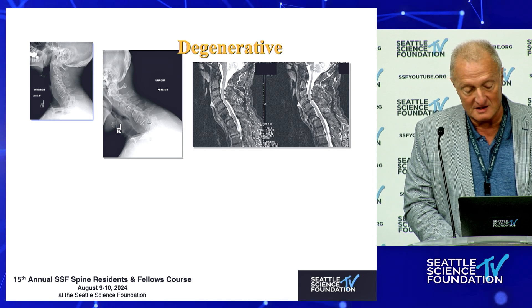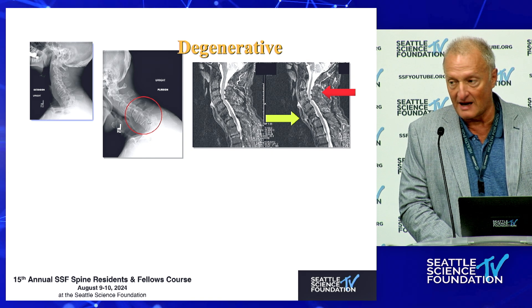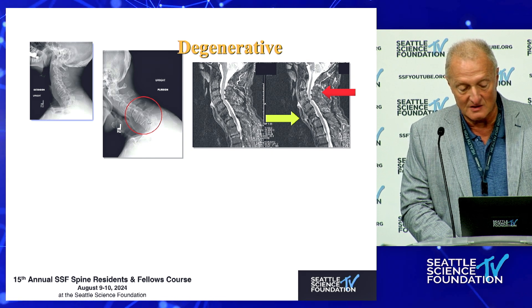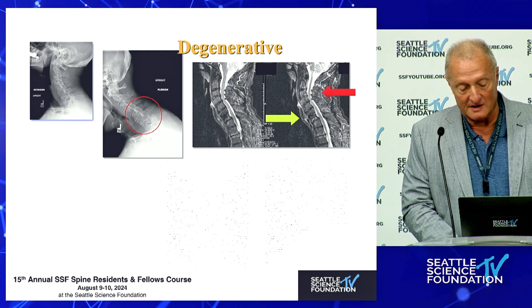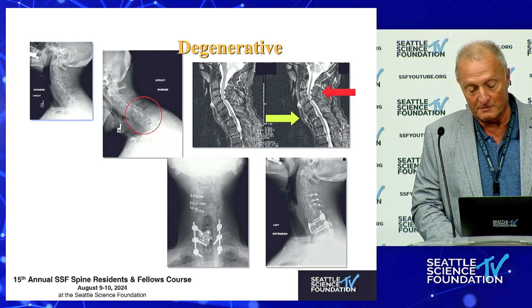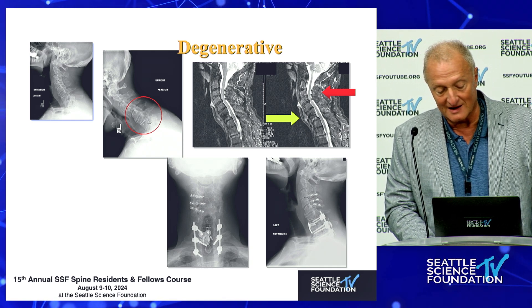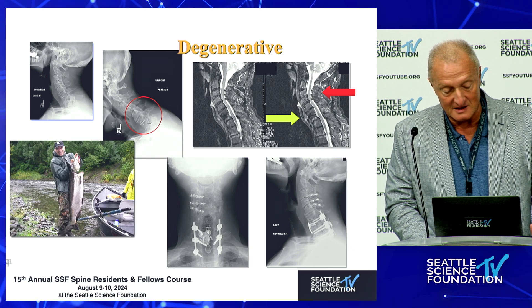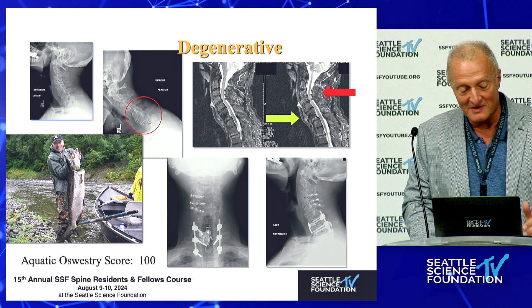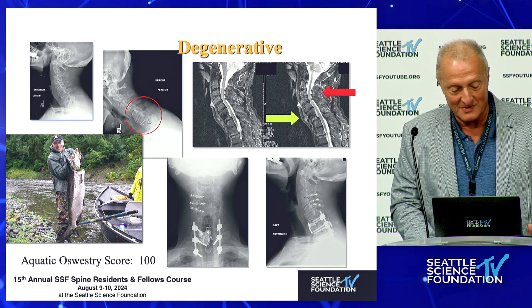Degenerative conditions are very common. In this extremely functional patient, there was a subaxial kyphosis, a subluxation at C7-T1, and an impingement on the rostral end. We did something unusual — a front-back osteotomy of the cranial thoracic junction and a laminoplasty at the top. This patient is one of my most loyal patients; he actually composed a song for me, which I'll spare you. But you can't ask for a better follow-up than this picture.